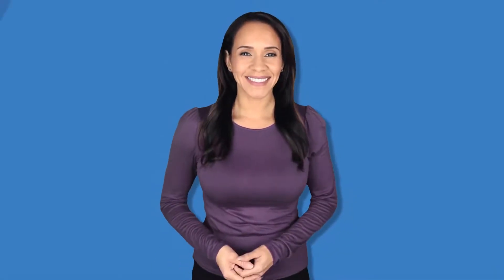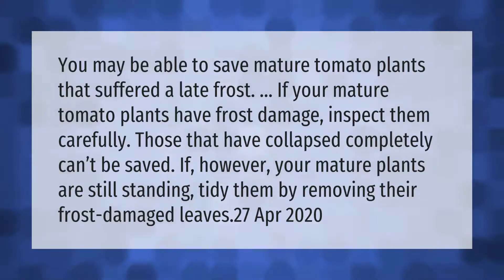You may be able to save mature tomato plants that suffered a late frost. If your mature tomato plants have frost damage, inspect them carefully. Those that have collapsed completely can't be saved. If however your mature plants are still standing, tidy them by removing their frost damaged leaves.